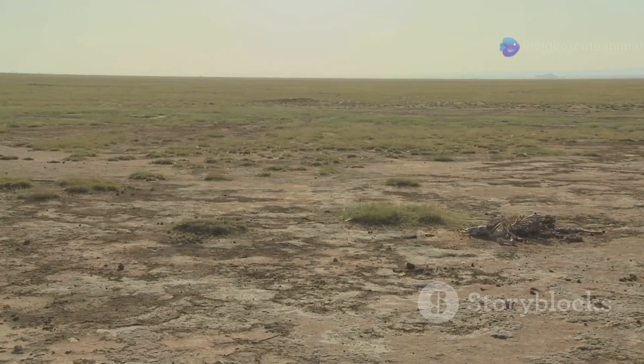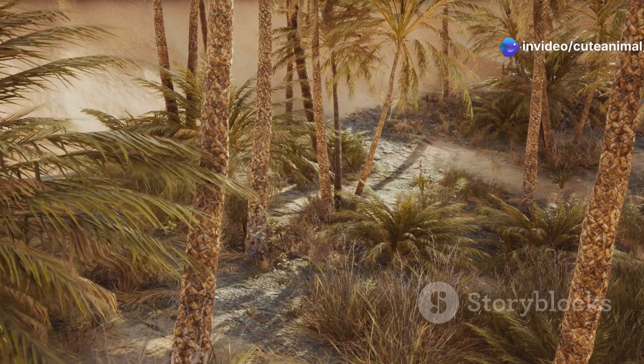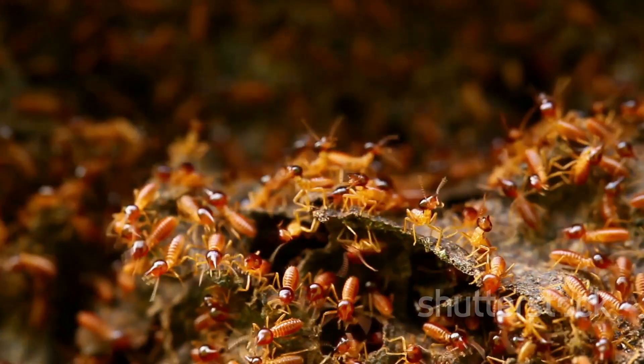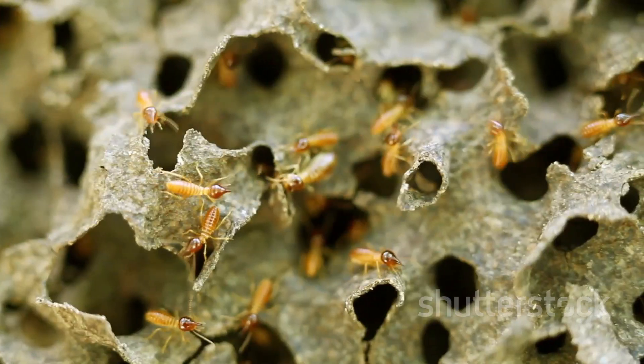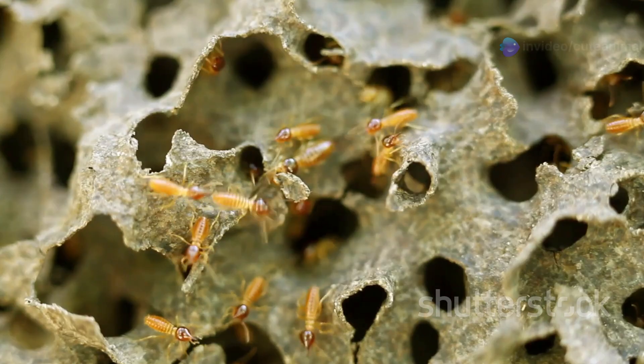The Sahara's harsh conditions make it hard for many animals to survive. Yet, termites thrive here. How do they do it? They've carved out their own world, a network of tunnels and chambers beneath the ground. Here they find food, shelter and protection from the elements.